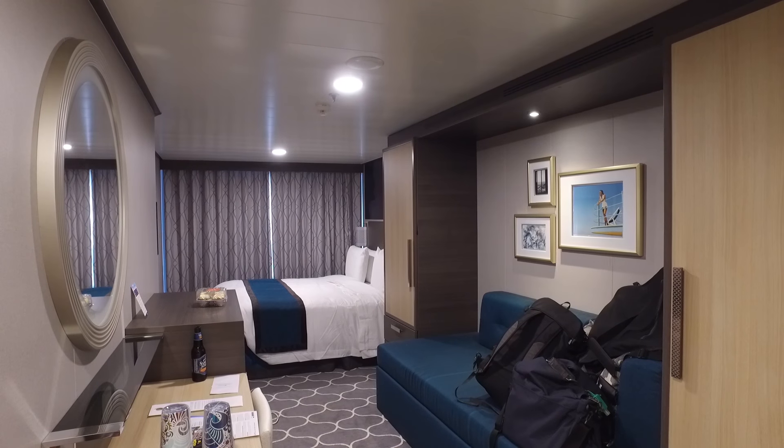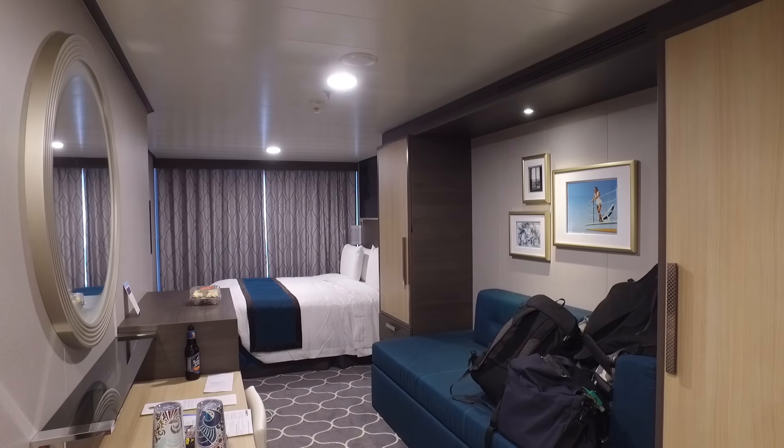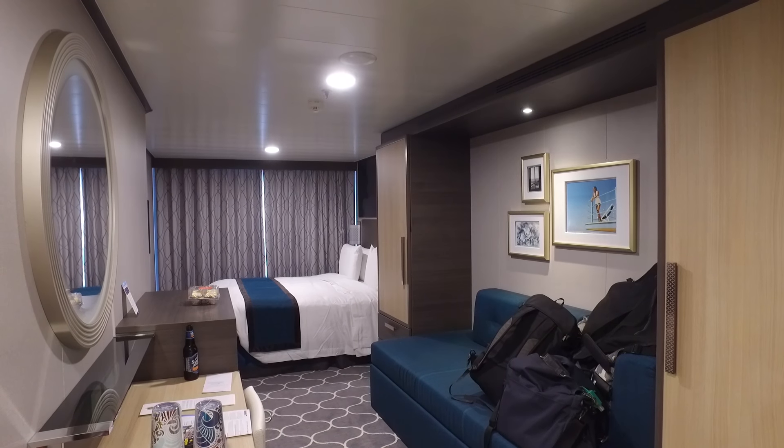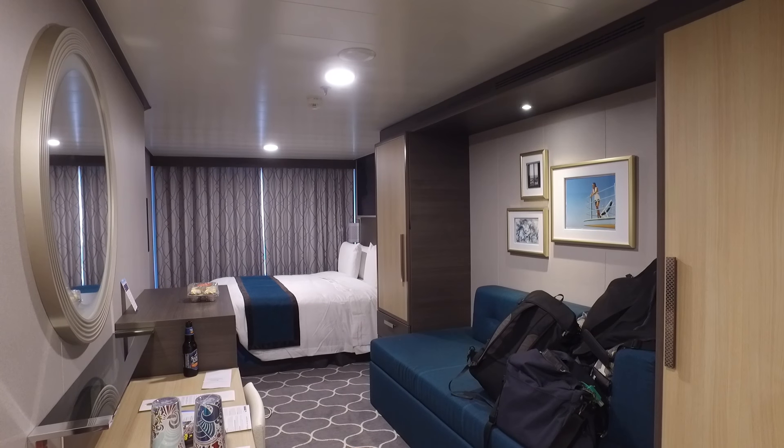Please note some of our cases and bags have already been moved from our previous cabin to the new cabin, including items being hung up already by the stateroom attendant, so there will be more in shot than there was in the previous video I did.